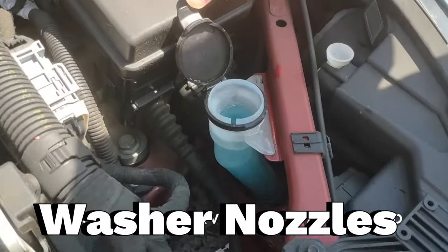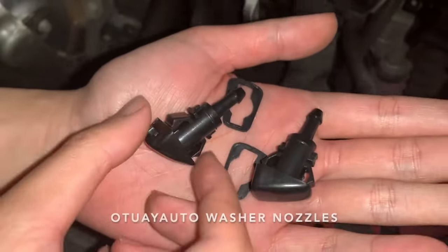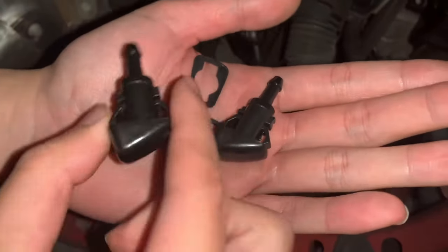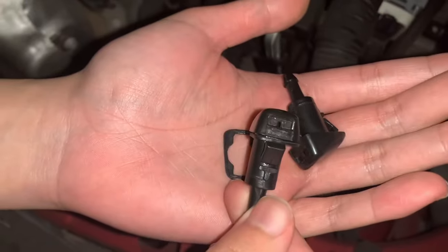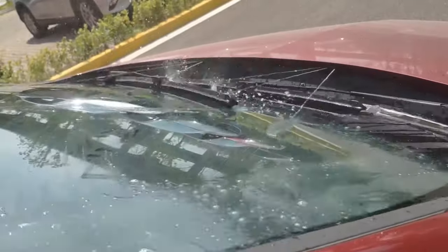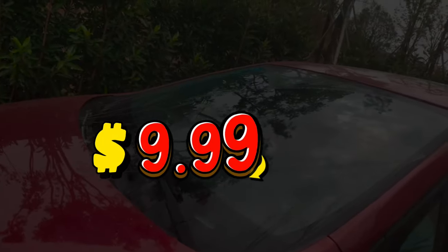The Otuwa Yaudo Washer Nozzles — I decided to give them a try, and I was pleasantly surprised by their quality and performance. They are easy to install, fit perfectly, and spray evenly. They make my windshield clear and clean, even in rainy or snowy weather. They are durable and resistant to corrosion, and they look great on my car. I'm very happy with my purchase, and I highly recommend them to anyone who needs new washer nozzles. They are worth every penny of the $9.99 price tag.